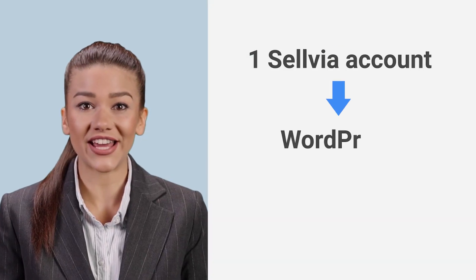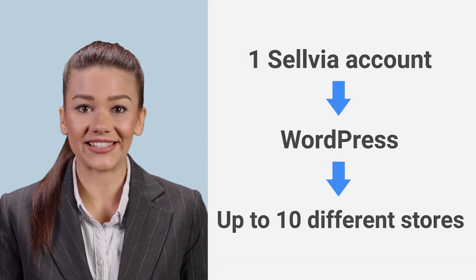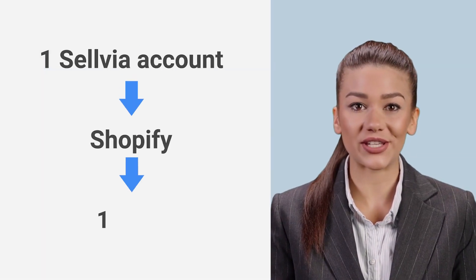As mentioned before, you can have one Sellvia account in up to 10 different WordPress stores. But if you have a Shopify store, you can use it only in one store.